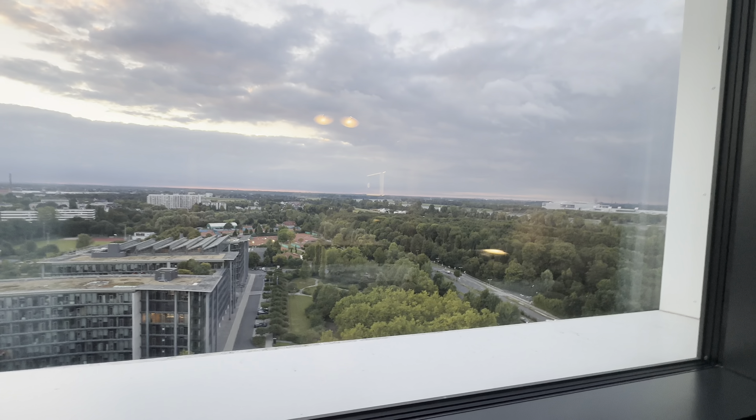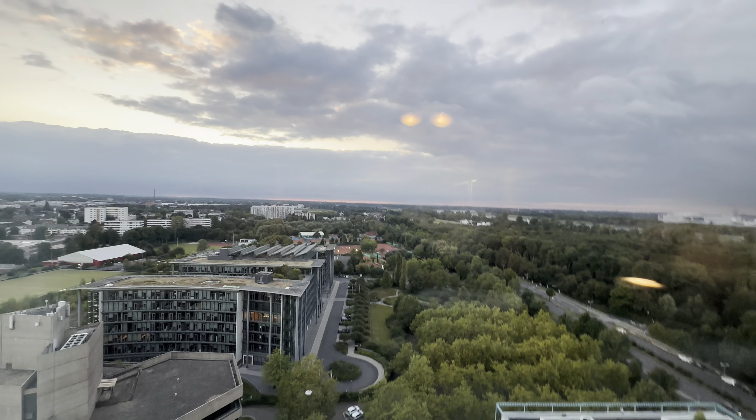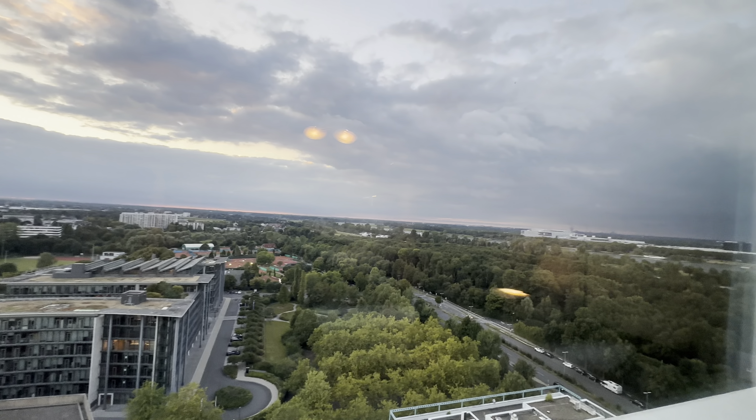I'm not sure if this is wireless charging — might be. I wasn't able to get my phone charging on it. There's the view — pretty nice. And then the river's over on the right.